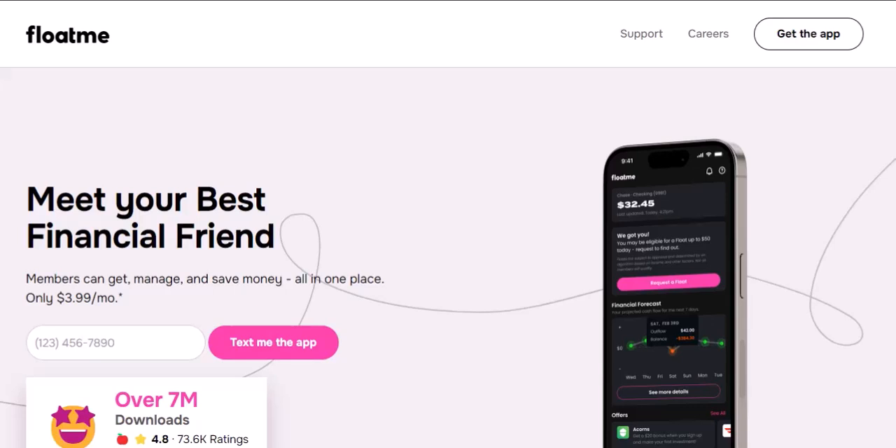Let's talk about FloatMe. It's one of those apps that's been making waves in the financial world, promising to be your go-to solution for those pesky between-paychecks moments. But as with anything that sounds too good to be true, there's always a catch, right? So let's dive into the nitty-gritty and figure out exactly what you're shelling out for when you sign up for FloatMe.